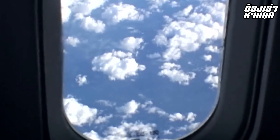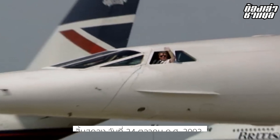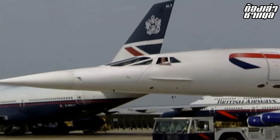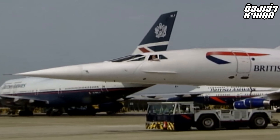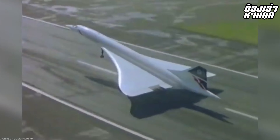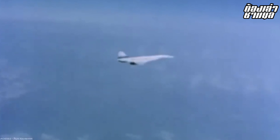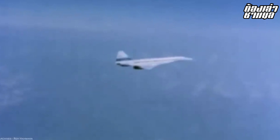Concorde operated into the 21st century. During 2003, marking its 26th anniversary of service, Concorde's commercial operations came to an end after approximately 20 years of passenger service across various routes.